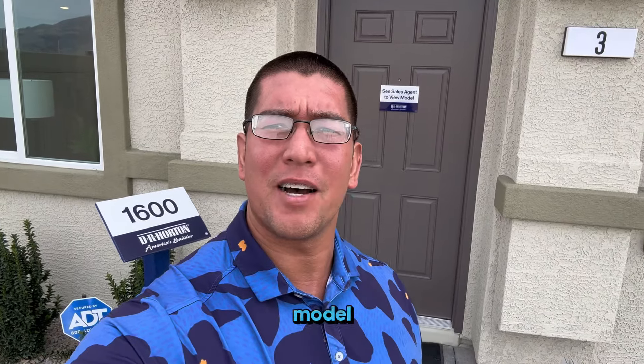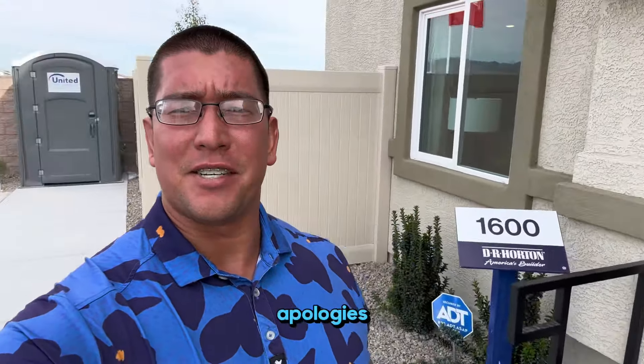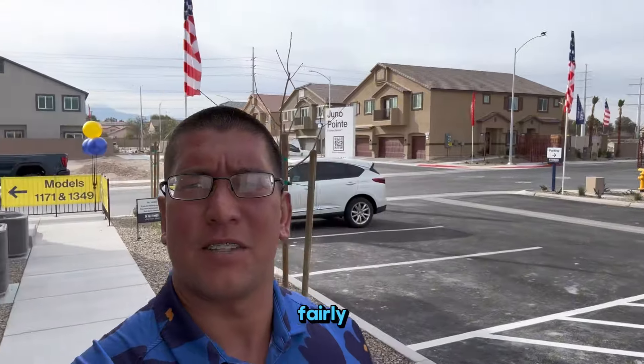Hi, Christopher DeWitt with Realty One Group here in Las Vegas. This next tour, we will be doing the 1600 square foot model here at Juno Point, in the north Las Vegas area. We're getting fairly close to the mountains on these builds — you can see them over here. We're about as north as you can get of the valley. Let's take a look at this model, see what it looks like inside.